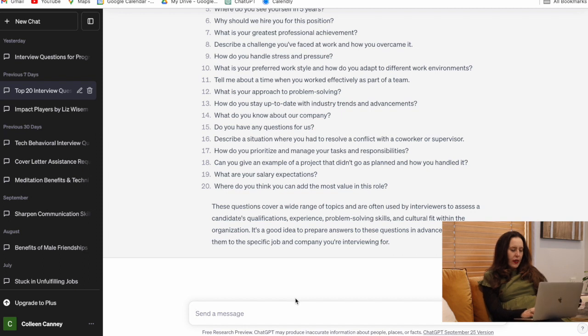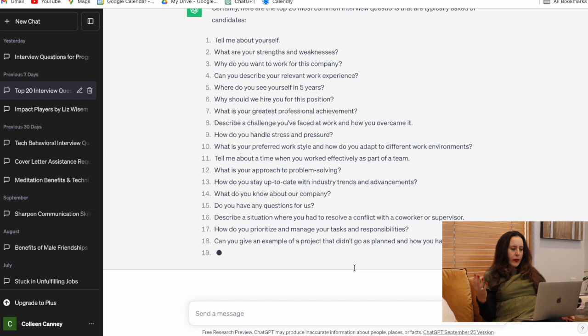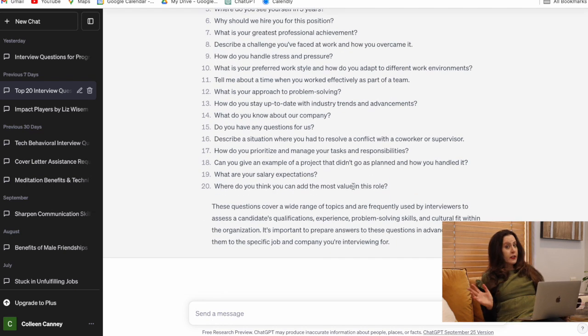Step one: we're going to ask ChatGPT, 'What are the top 20 most common interview questions typically asked of candidates?' Here we have a list: tell me about yourself, what are your strengths, your weaknesses, where do you see yourself in five years, tell me about a time you failed. I'd recommend creating either a doc or a deck and starting to address these questions.